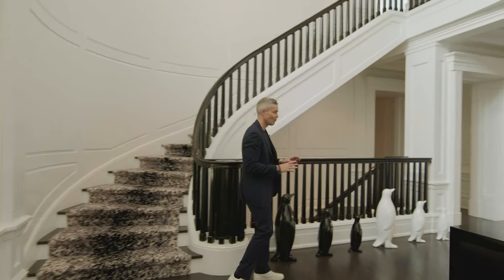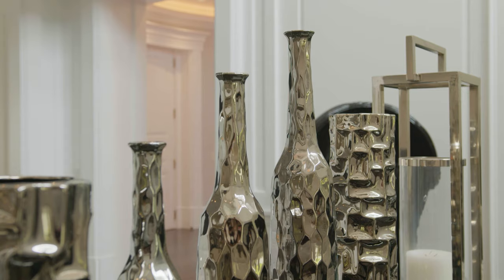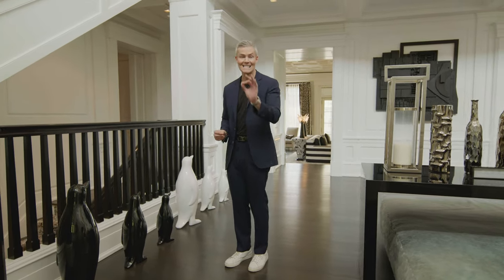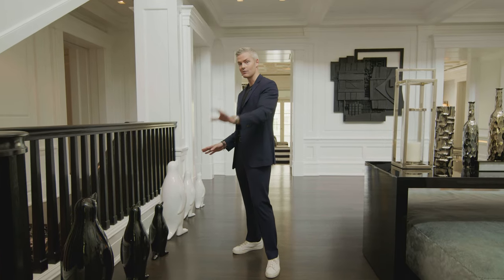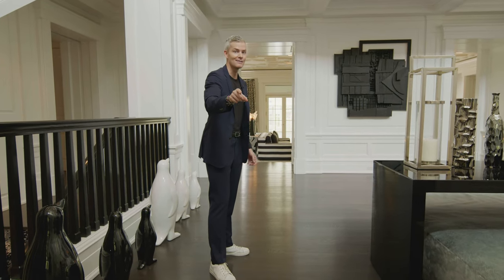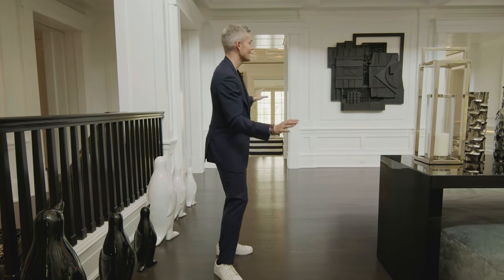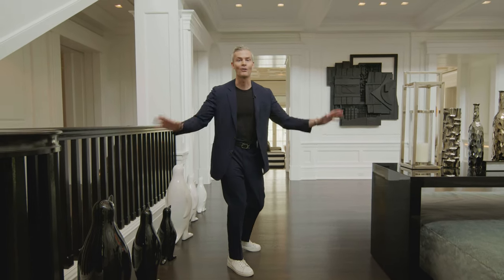Amazing entryway staircase. And what you'll see is there's two themes right now with the interiors. Everything in this house has been completely designed with purpose — not a single lampshade is by accident. You'll see penguins and you'll see leaves, so keep your eye out. Leave it in the comments how many penguins you see during this entire tour — we might give a prize. If you like this video, make sure to like, subscribe, and send this to all your friends.